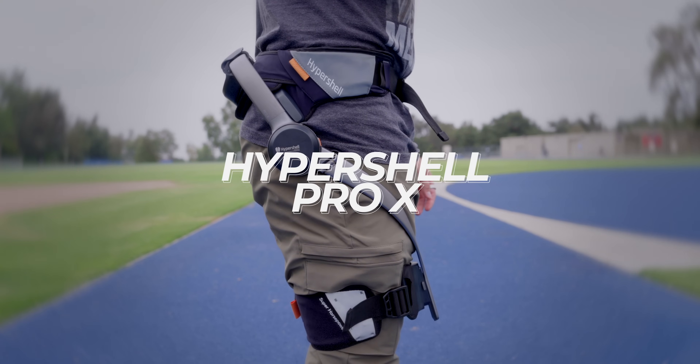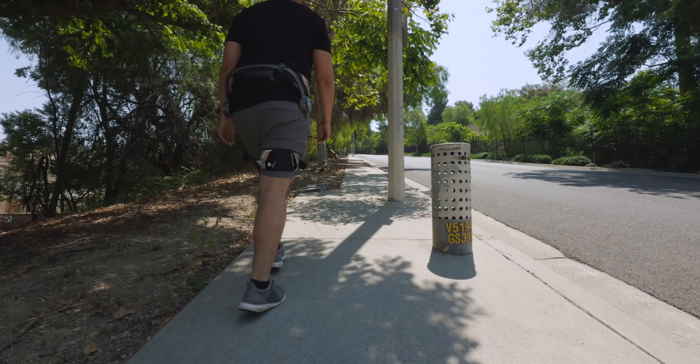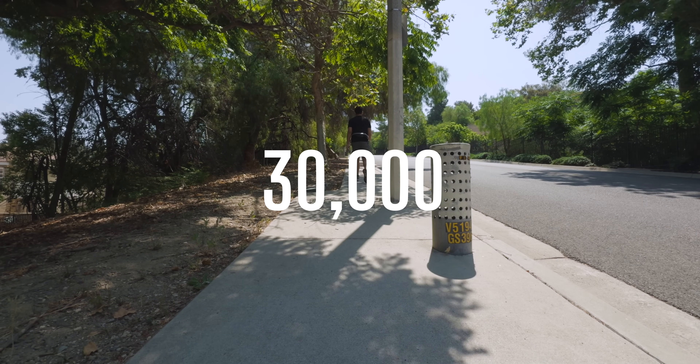Enter the Hypershell Pro X, which is the world's first outdoor exoskeleton, and for a reason that I still haven't figured out yet, I decided to see if I could do 30,000 steps while wearing one.